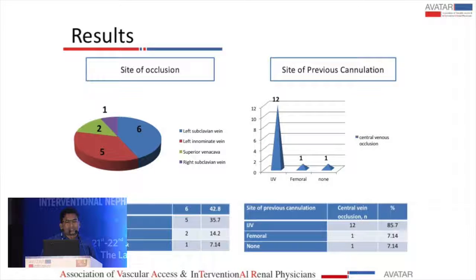The most common site of involvement was the left subclavian vein, followed by the right subclavian vein and the left innominate vein. Left subclavian vein stenosis occurred in six patients.